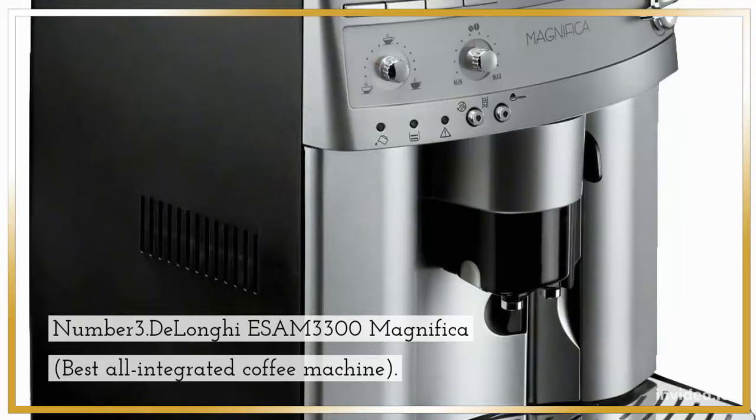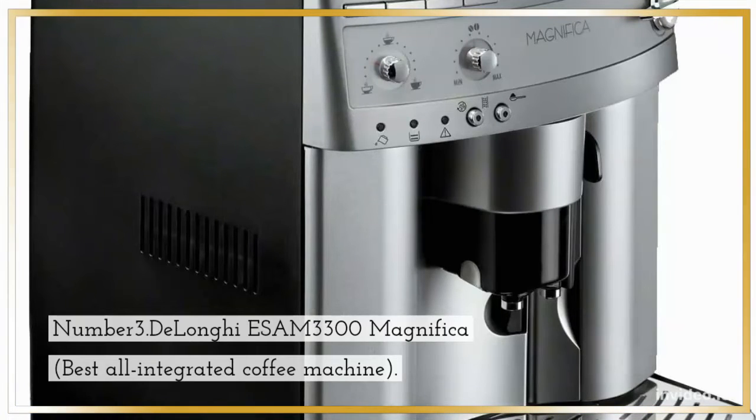Number 3: DeLonghi E-SIM3300 Magnifica, Best All-Integrated Coffee Machine.